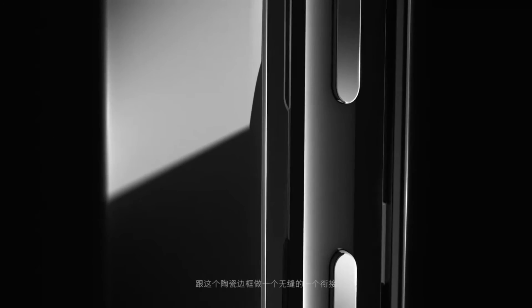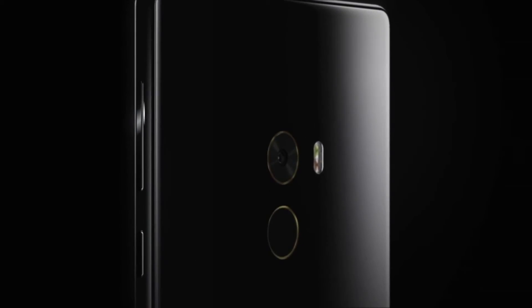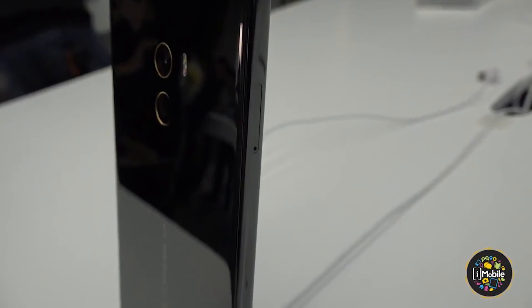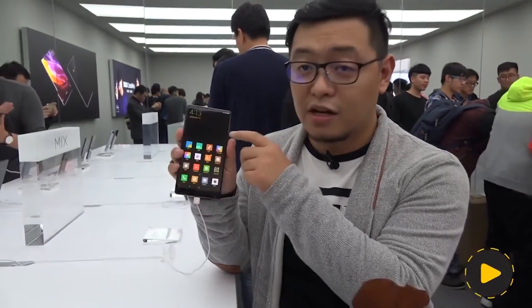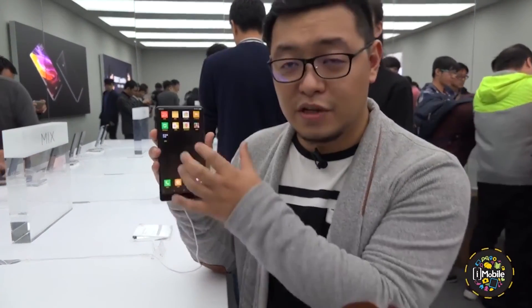This actually makes quite an amazing phone. One would think that this would be a future concept phone that never goes into production — but Xiaomi surprised us. The phone is actually in production and sales start in November. Some lucky people have already managed to get their hands on the prototype, and here is some footage of this phone in action.